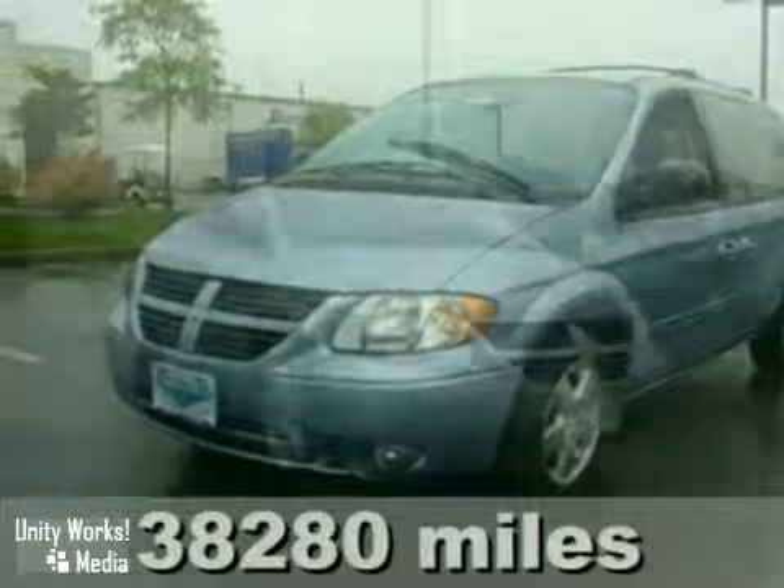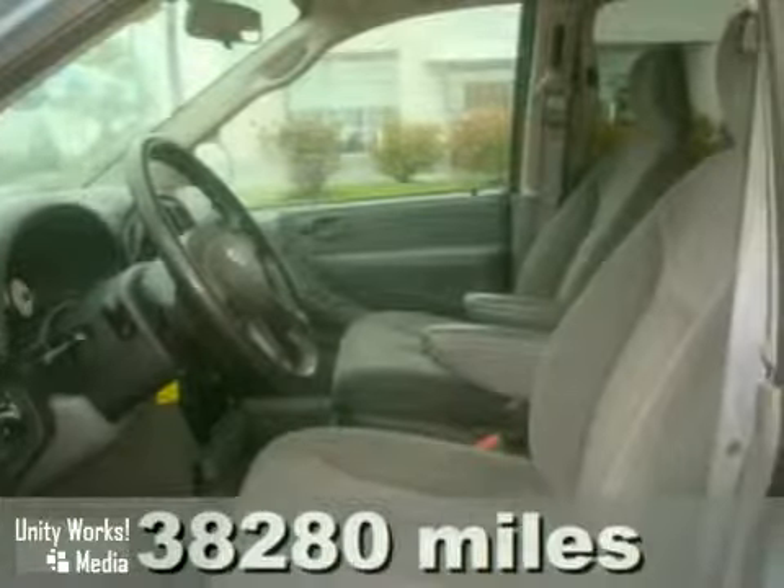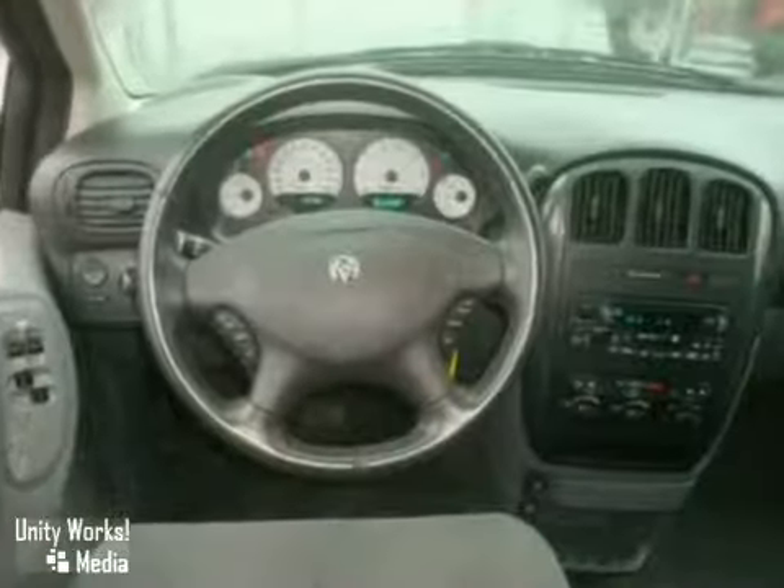We think you'll like this 2006 Dodge Grand Caravan. It features alloy wheels, power sliding doors, and a CD player. It also has the HomeLink system and traction control. The power windows, locks, and mirrors and tinted glass make this vehicle hard to pass up.